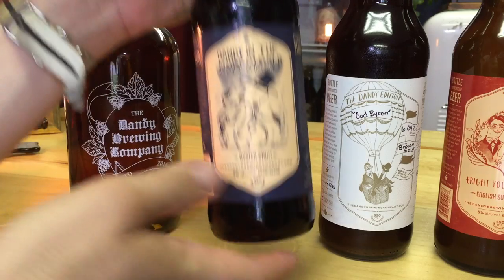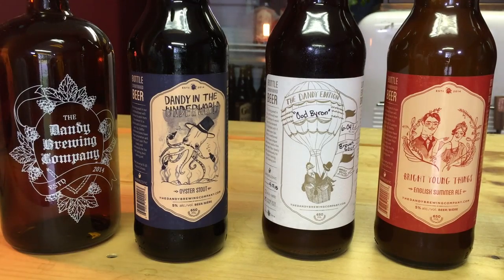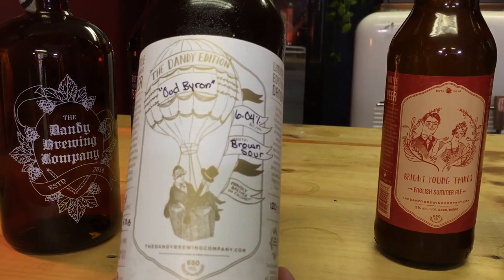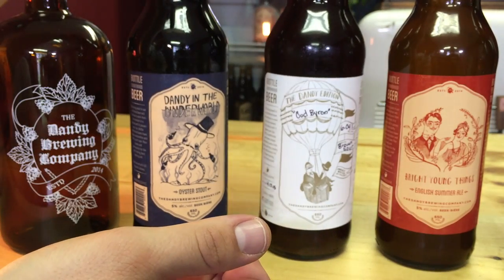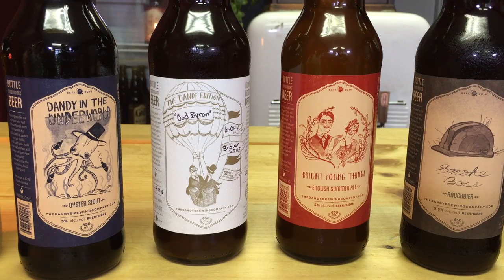And you've got a couple of different flavors here. What do you have? So here we have four of our beers. At any given time we usually have five or six on the go. We have our oyster stout, which has been one of our more popular styles. No oysters in it — it's a style for drinking with oysters, so it's a fairly sweet, light-bodied stout. Next to that we have our sour, Ode Byron. It's a brown sour ale, the first one we've done. It's a really up-and-coming style that's gained popularity in the last year. This is in our dandy edition, which we only make 200 bottles, and they're hand-numbered and hand-written. They're only available out of the brewery, and when they're gone, they're gone.